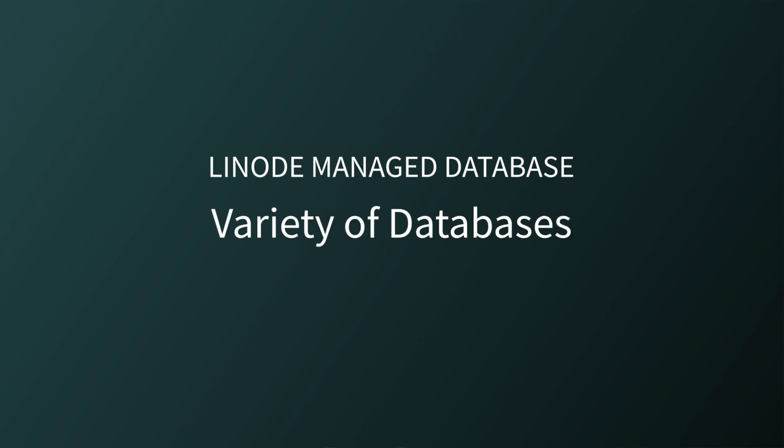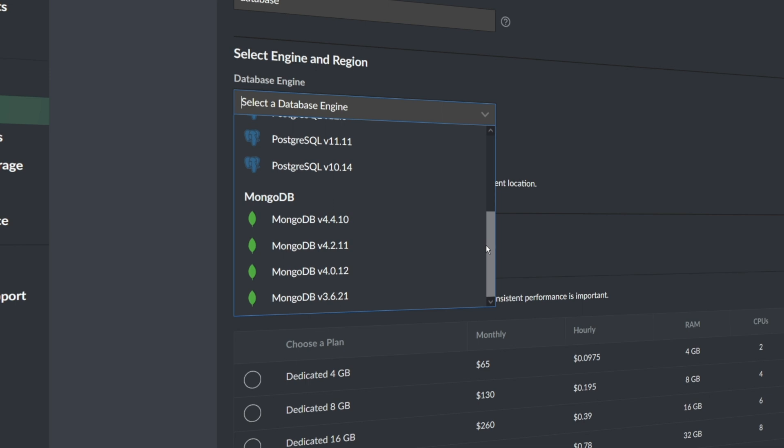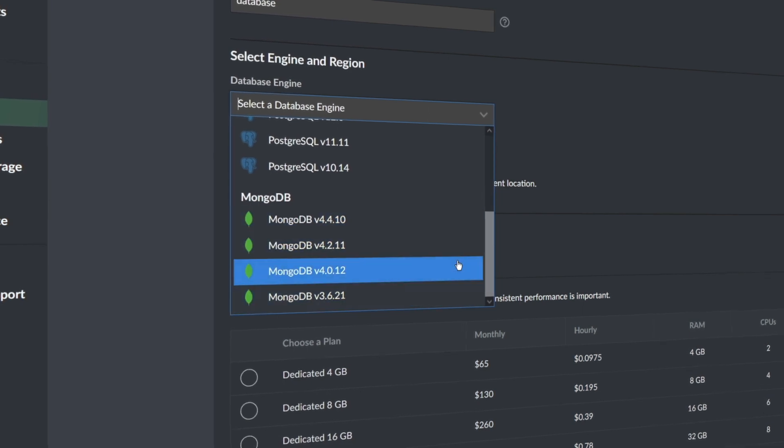Variety of databases. We offer three of the most popular database engines in order to support any use case. We have popular SQL-based databases — Postgres and MySQL — plus the NoSQL-based MongoDB for document storage.